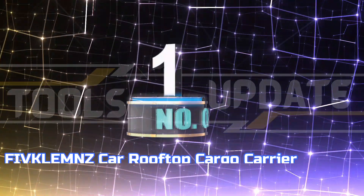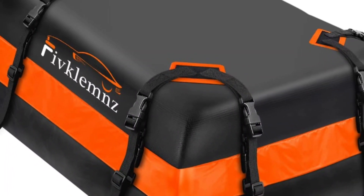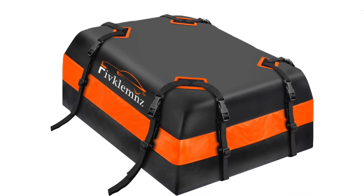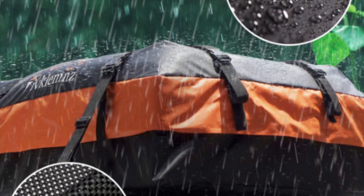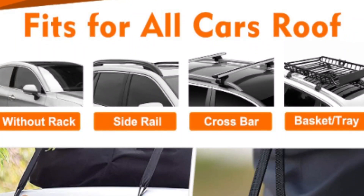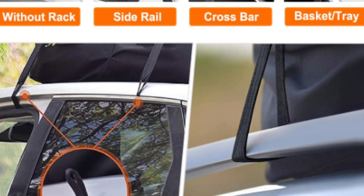Number 1: FIVCLEM's Car Rooftop Cargo Carrier. FIVCLEM's roof bag is designed to provide optimal storage solutions for limited car space. With a capacity of up to 15 cubic feet, this rooftop cargo carrier allows you to store up to 4 to 6 suitcases, travel luggage cases, tents, sleeping bags, and more, freeing up your vehicle's interior for a more comfortable journey.